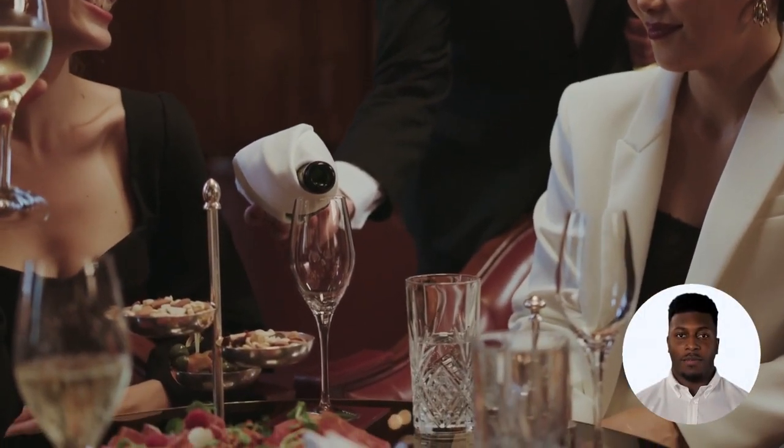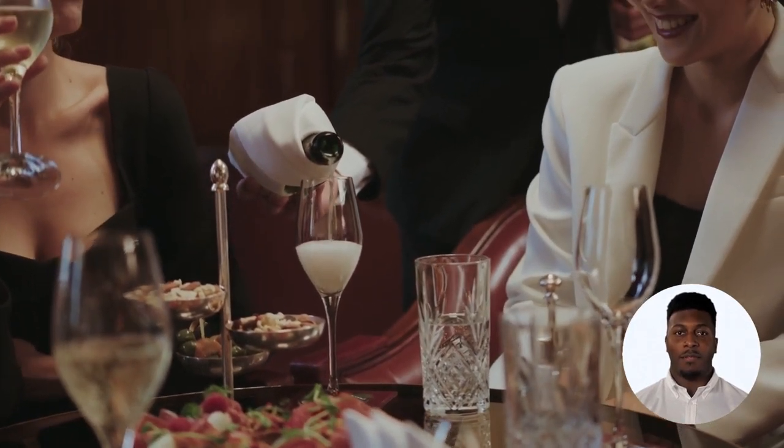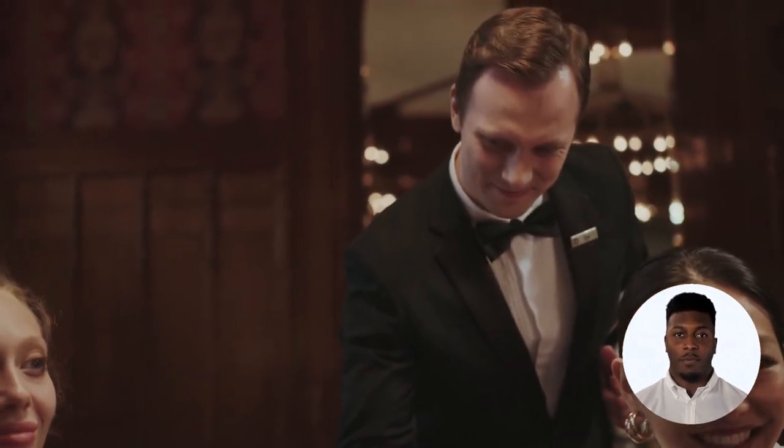That's where OmniPay USA comes in. With our cutting-edge technology, OmniPay USA makes it easy for restaurants to accept payments and manage their finances. Let's take a closer look at how OmniPay USA can help your restaurant.